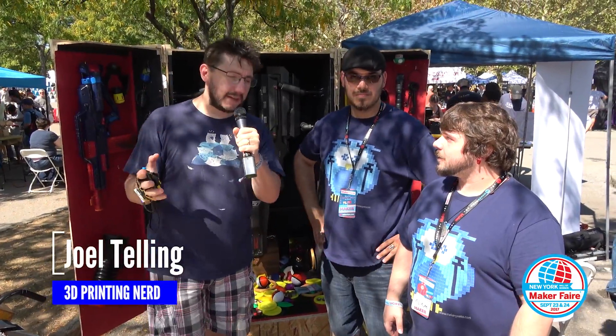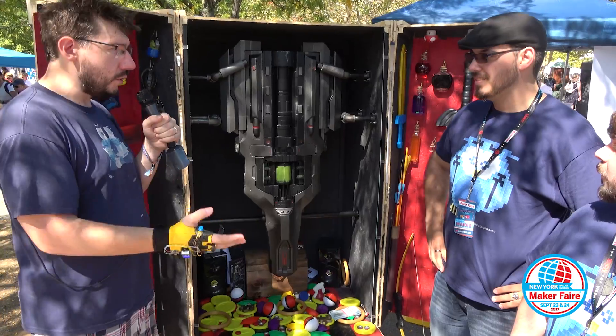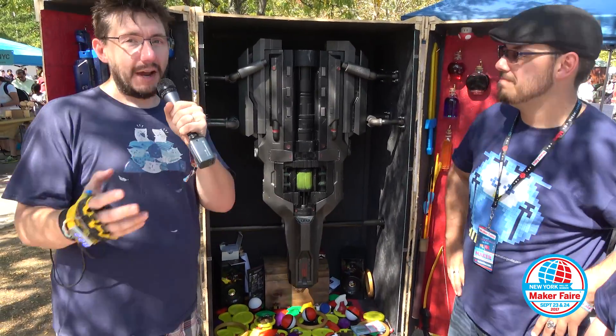I'm at New York Maker Faire 2017 and behind me is this monstrosity of a weapon from Doom, the BFG-9000.